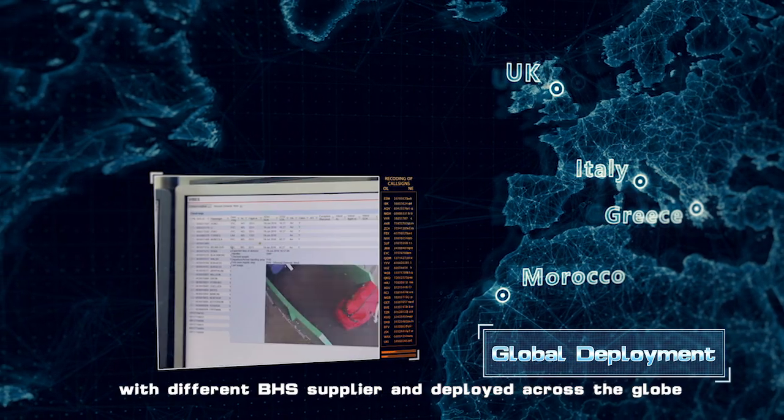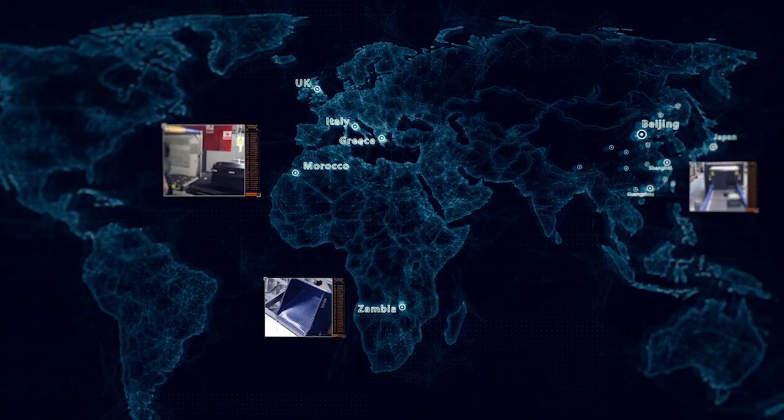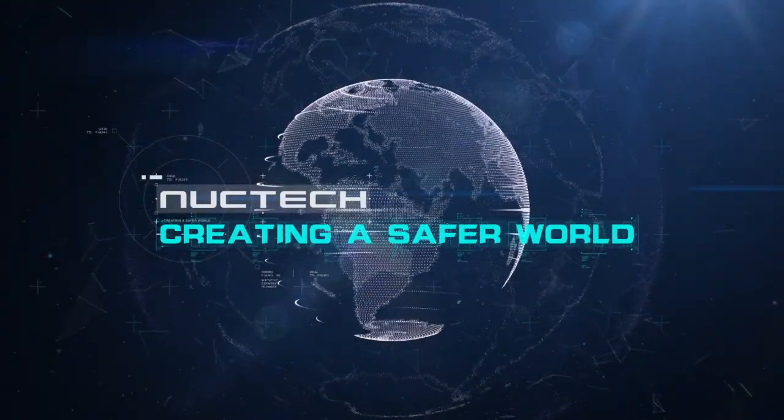Nuketek's T2100HS has already cooperated with different VHS suppliers and deployed across the globe — CT and more. Nuketek: Creating a safer world.